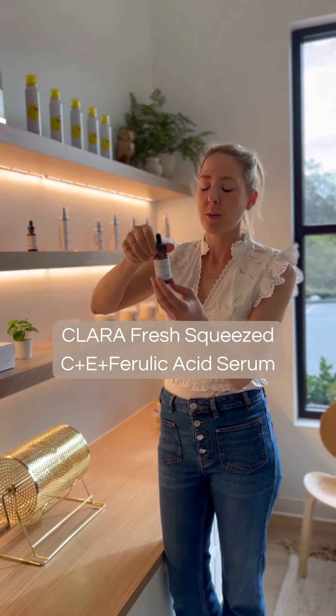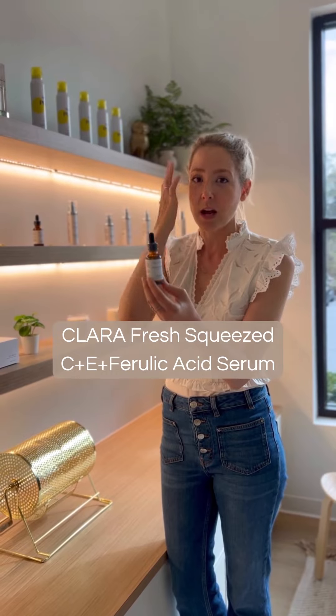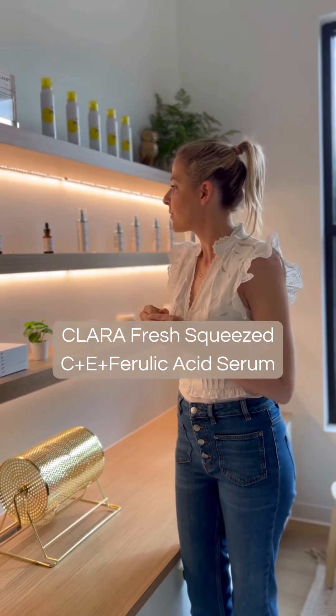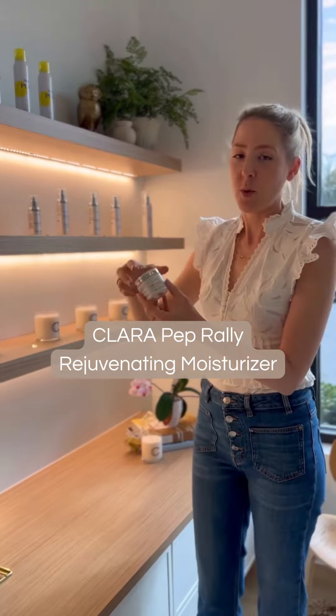Then I put a few drops of Fresh Squeeze, which is our vitamin C serum that also has vitamin E and ferulic acid to make it a very complete antioxidant shield from free radicals and UV rays in the environment.